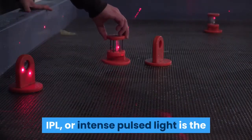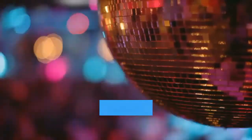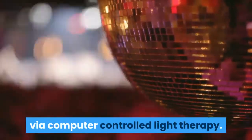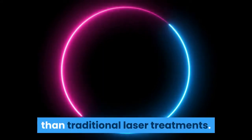IPL, or Intense Pulsed Light, is the newest form of laser tattoo removal. Similar to lasers, it applies a gel onto the skin and uses a wand to emit light pulses via computer-controlled light therapy. It's said to be even less painful and quicker than traditional laser treatments.